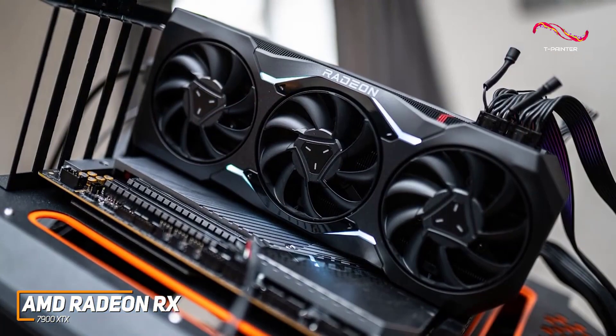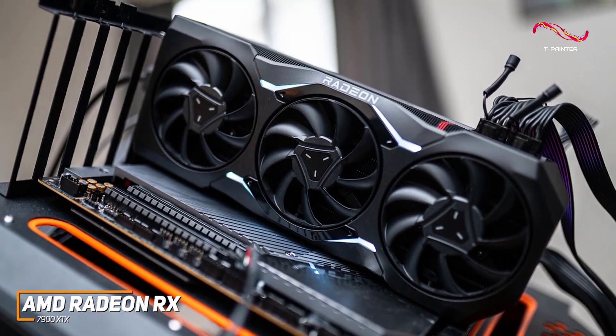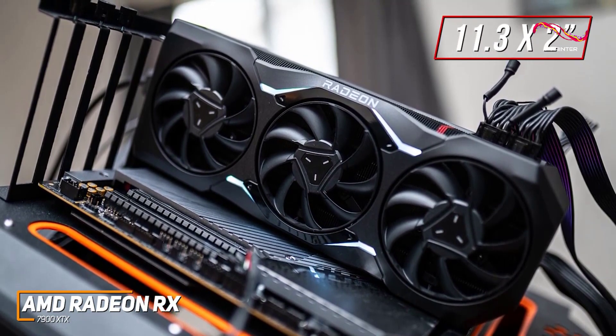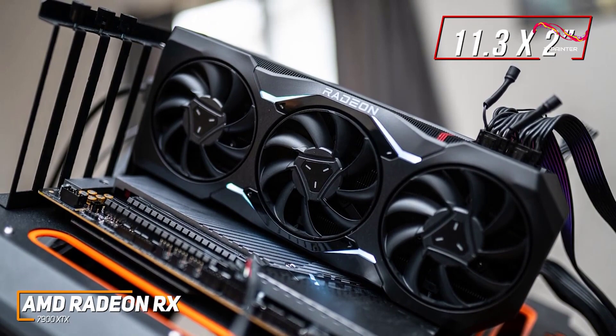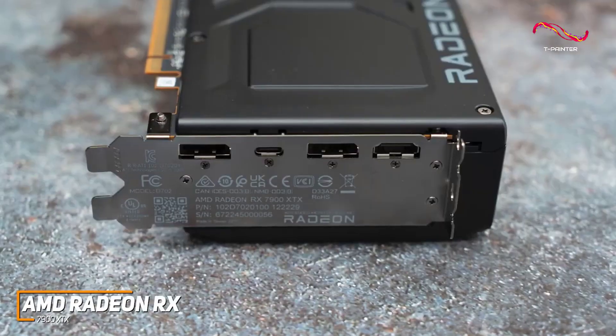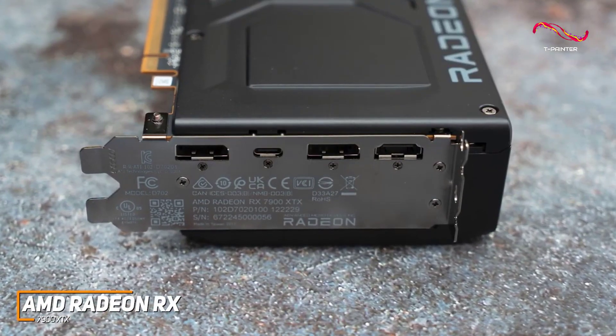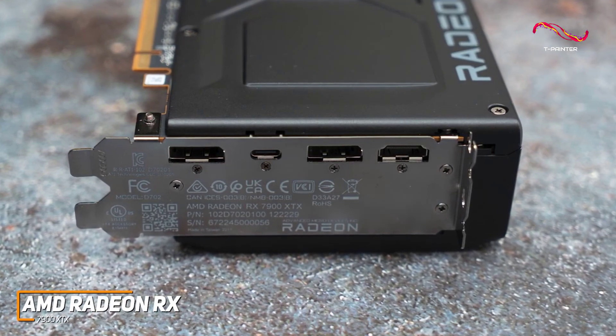It has several useful and notable design features, including a relatively compact build that measures 11.3 inches long and 2 inches thick to save space in your system, unobtrusive accent lighting around the center fan, and some capacity for compatible GPU support brackets. It has an HDMI port, two DisplayPort inputs, and a USB Type-C video out port to pair with your modern peripherals.